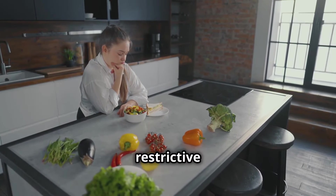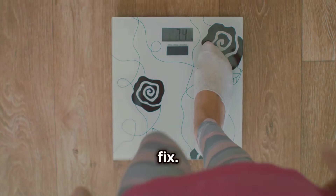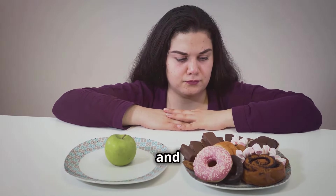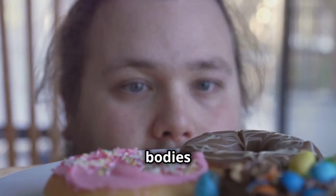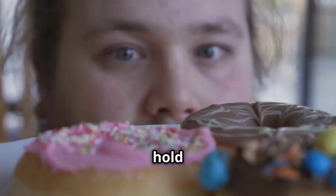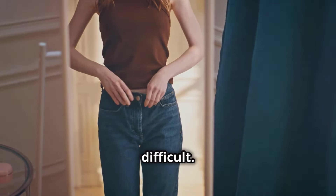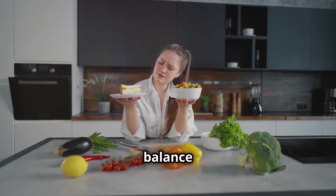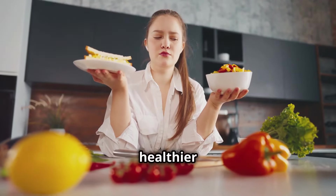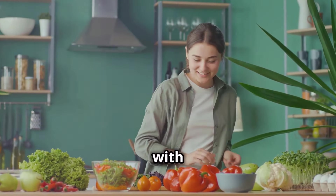The allure of a restrictive diet is powerful — we're drawn to promises of rapid weight loss hoping for a quick fix. But restrictive diets often backfire, setting us up for a cycle of deprivation and binging. When we deprive our bodies of nutrients, our metabolism slows down, cravings intensify, and our bodies hold on to calories, making long-term weight loss incredibly difficult. Portion control is about finding a sustainable balance that nourishes your body while promoting weight loss, helping you develop a healthier relationship with food.